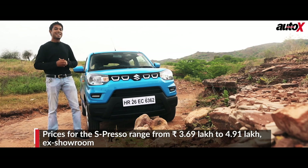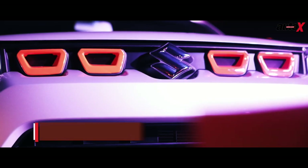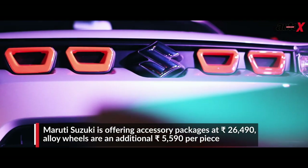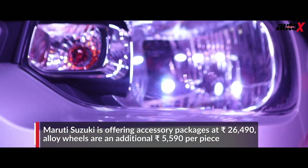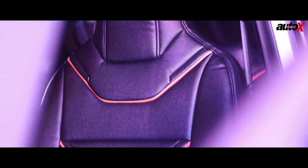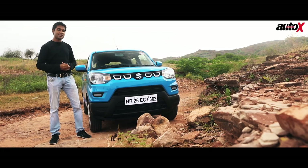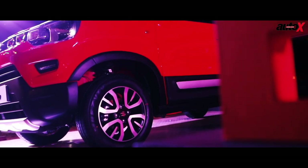Maruti Suzuki has an ace up its sleeve — they're offering a couple of accessory packages that set you back by a very reasonable Rs.26,490. With that, you get a lot of body cladding, interior color inserts, and exterior color inserts, so you can personalize the way your Espresso looks. And not just that, it actually makes the car look just a little bit better.